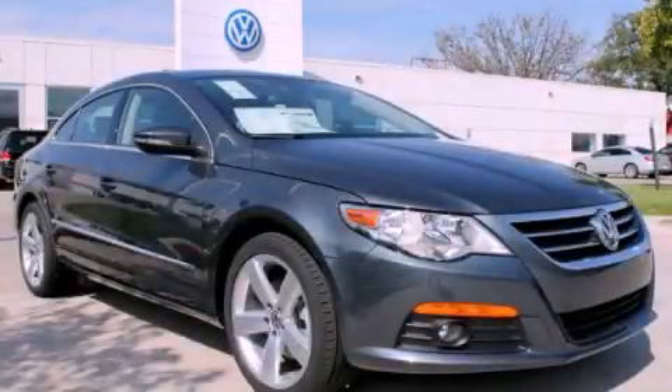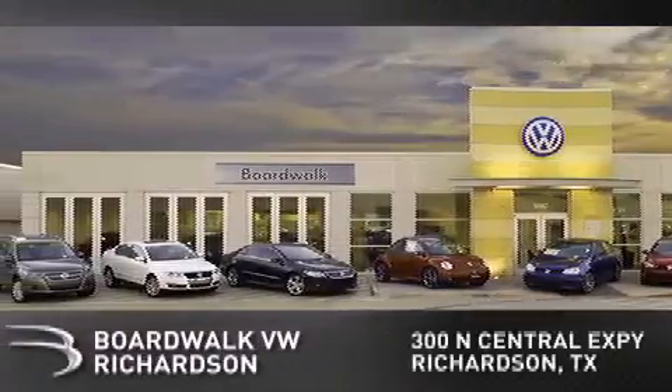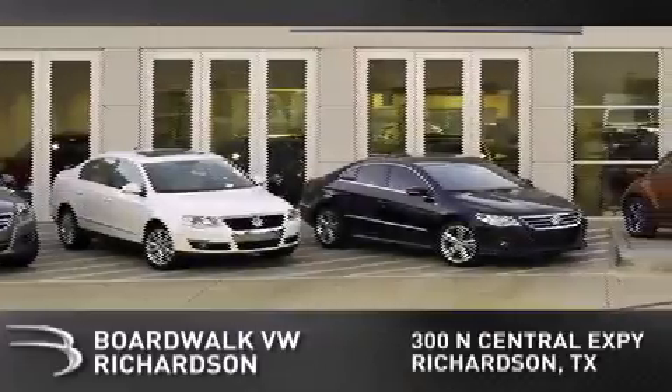Please call us today for more information on this great vehicle. Boardwalk Volkswagen Richardson is conveniently located at 300 North Central Expressway in Richardson. Come experience the Boardwalk difference today.